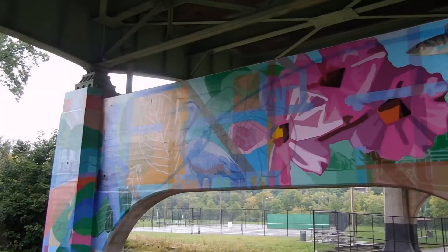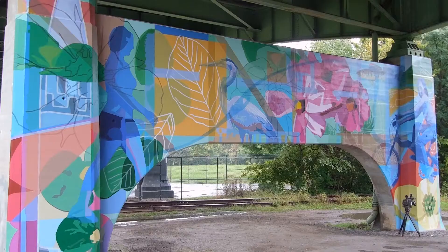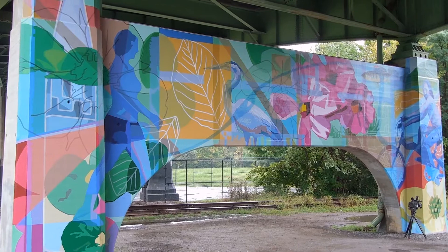A mural titled Beautiful View was recently installed under the Main Street Bridge in the Wasina neighborhood. While the bright colors enhance the area, Roanoke Arts and Culture Coordinator Susan Jennings says there's a story behind the paint.